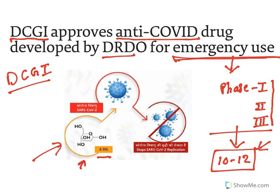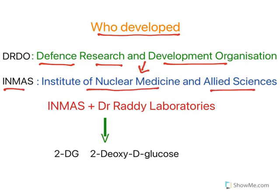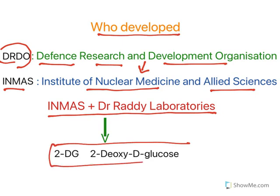When given to people affected with coronavirus, this drug stops coronavirus replication — that is what the data claims. It was developed by DRDO's lab at INMAS, the Institute of Nuclear Medicine and Allied Sciences, in collaboration with Dr. Reddy's Laboratories. The drug 2-deoxy-D-glucose is known in short form as 2-DG.